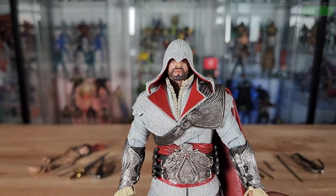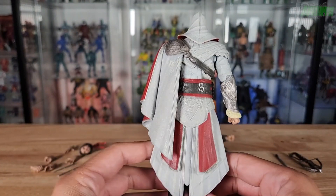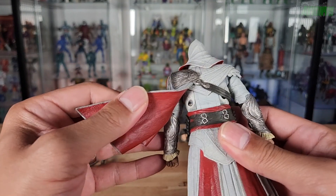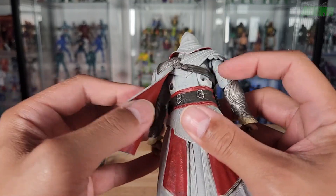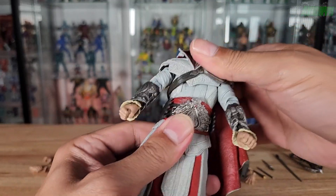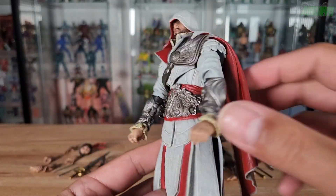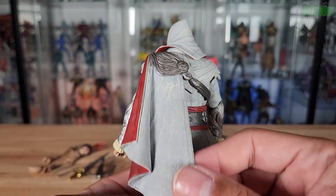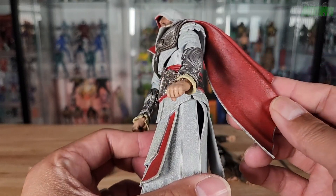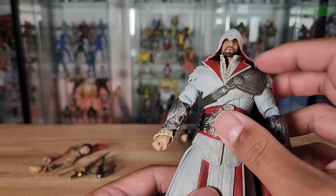Now let's take a closer look at the figures themselves, starting with Brotherhood. He's got the hood and this is the main outfit he wears in the game. I noticed there are some screws on the back — that's how the ab crunch articulation works. The cape is not soft goods, it's a hard sculpt, but it looks good nonetheless. On the inside it's got that scarlet blood-red color and whitish-gray on the outside.